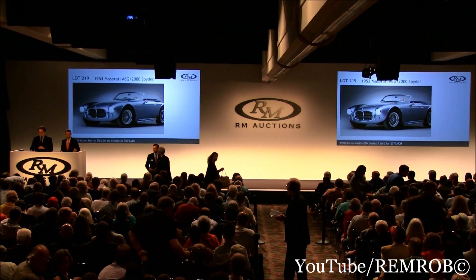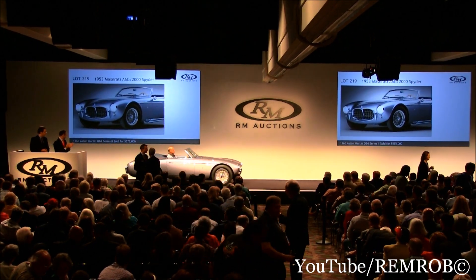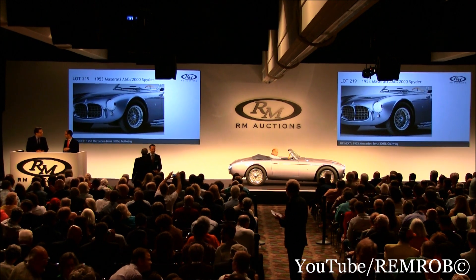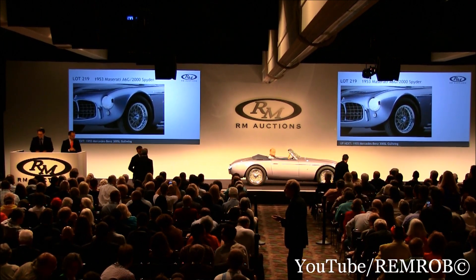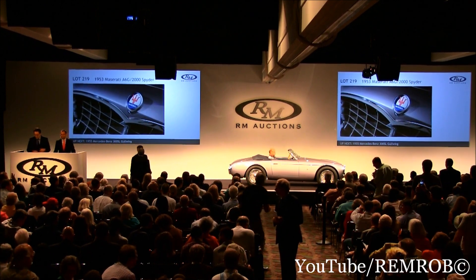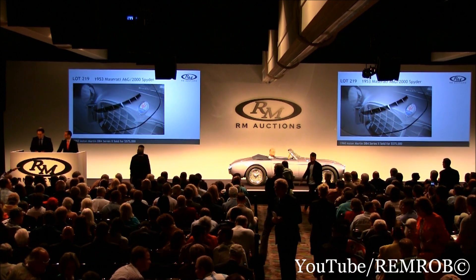Everyone's been waiting for this one. Absolutely. The work of Italian modern art on wheels. This is the only A6G Frua with side exhaust. Just sexy. One of the most beautiful Maseratis of all time. Notice the deeply superb brilliance in the photos — the low-cut windshield, the side exhaust, the street bumperettes, and the hood scoop. It's absolutely design perfection.